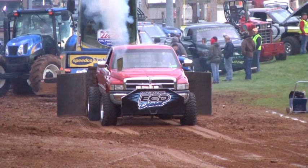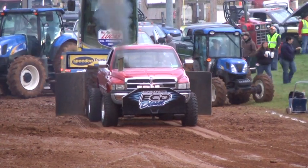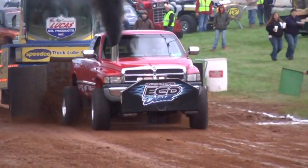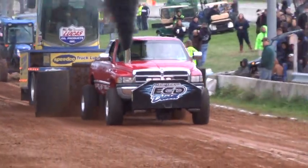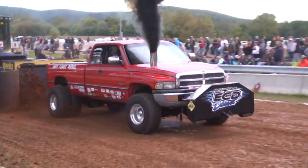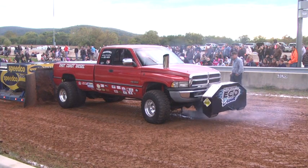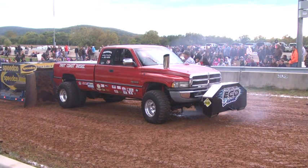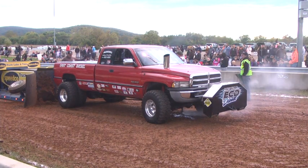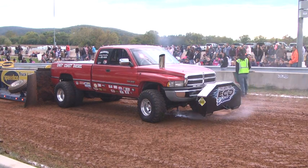All right, Lamar. Hang it all down here, buddy. Oh yeah, and 42.